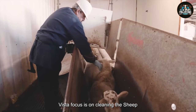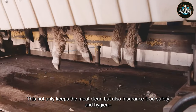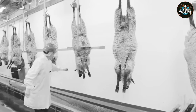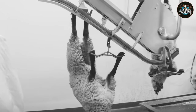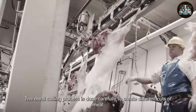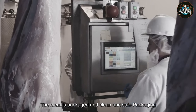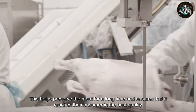This step focuses on cleaning the sheep, gently removing dirt. This not only keeps the meat clean, but also ensures food safety and hygiene. After being cleaned, sheep are classified according to size, age, and meat quality. The meat cutting process is done carefully to create different cuts of meat, tailored to the needs and requirements of consumers. Finally, the meat is packaged in clean and safe packaging. This helps preserve the meat for a long time and ensures that it reaches the consumer in the best quality.